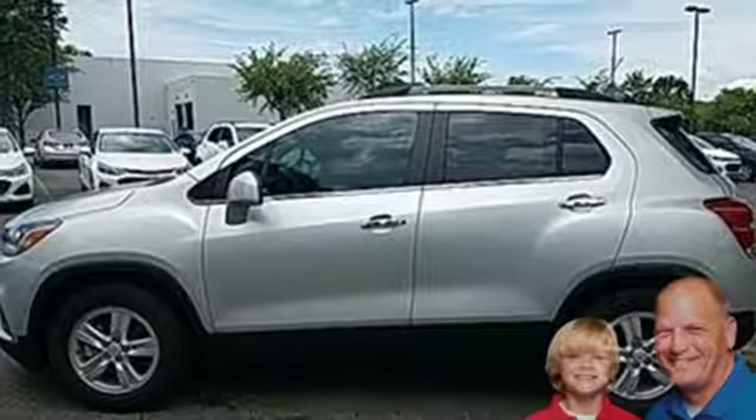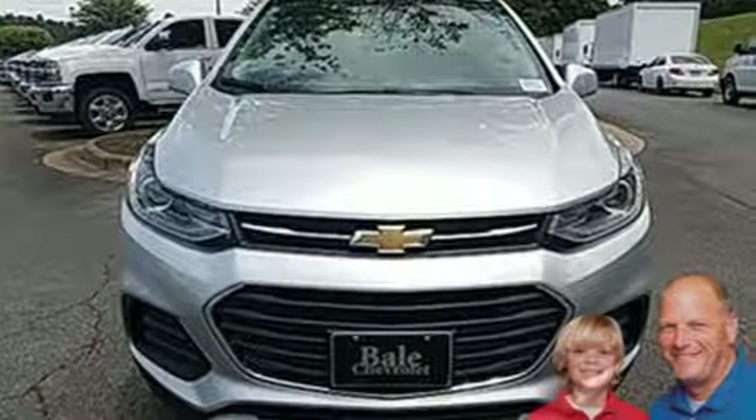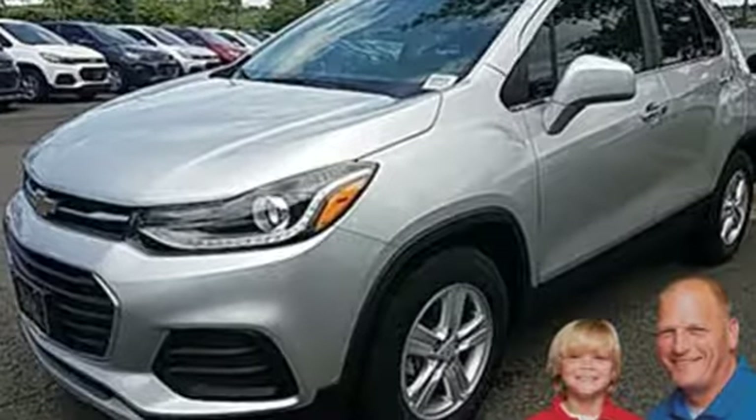The Car Connection calls it a smart package for city dwellers who value practicality over power or style. There's more than a century of ingenuity and significance in every Chevy. See it for yourself when you take it for a test drive.